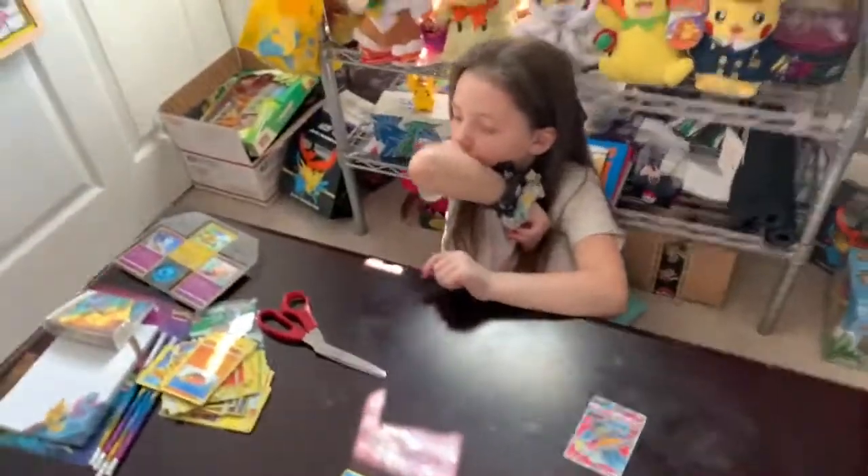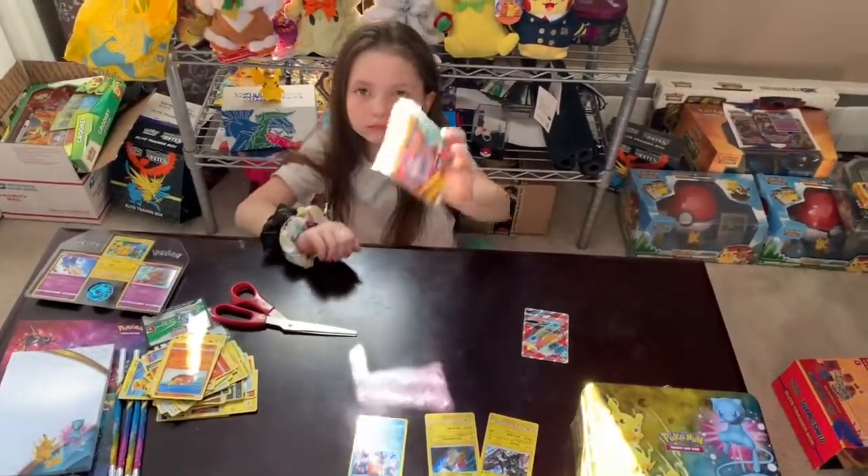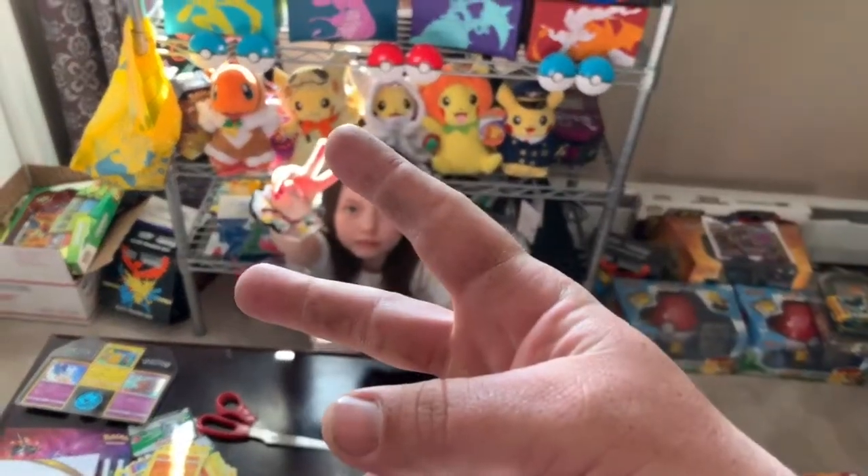We got some amazing pulls so far today. This has been the Wave Brigade Pokemon Channel signing out. See ya!